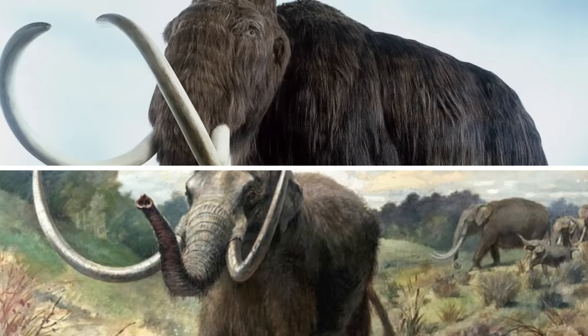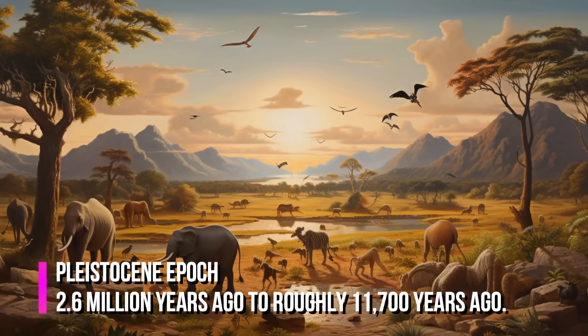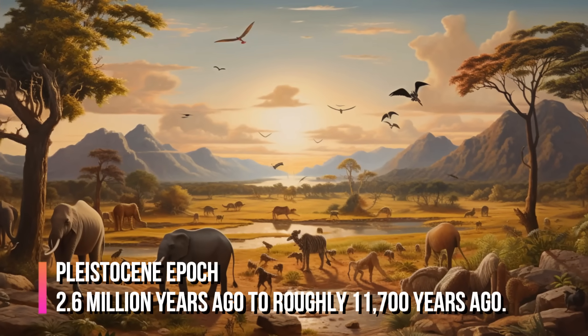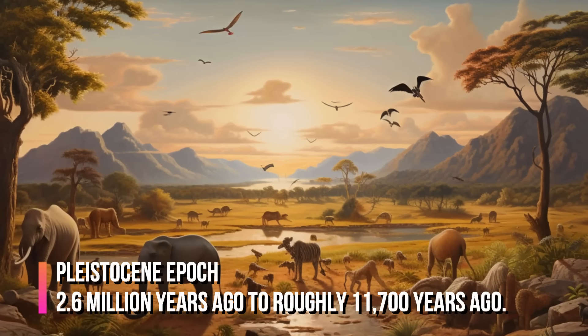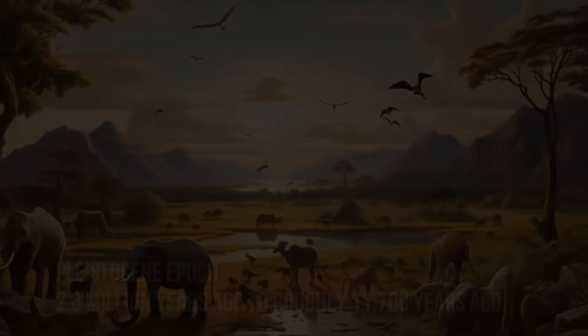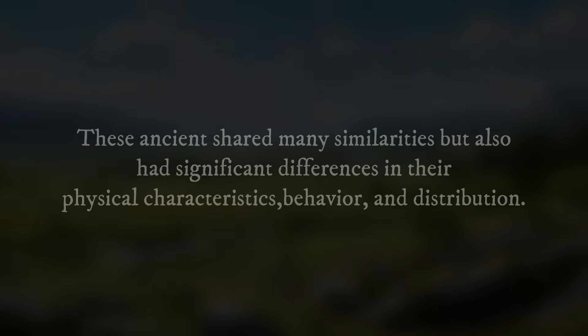The mammoth and the mastodon are two prehistoric giants that once roamed the Earth during the Pleistocene Epoch, a period of time that lasted from about 2.6 million years ago to roughly 11,700 years ago. These ancient creatures shared many similarities but also had significant differences in their physical characteristics, behavior, and distribution.